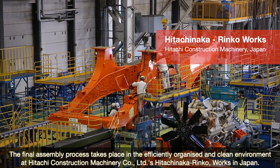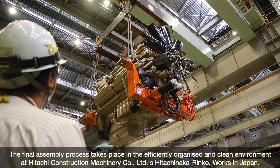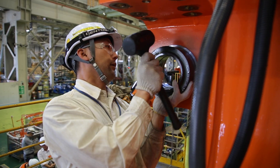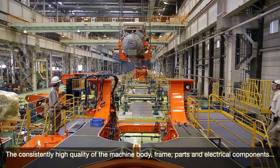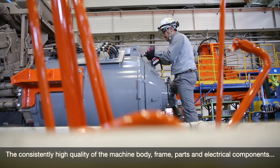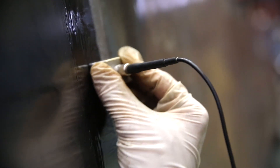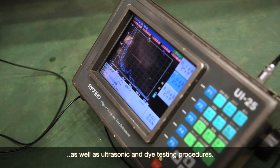The final assembly process takes place in the efficiently organised and clean environment at Hitachi Construction Machinery Co Ltd's Hitachi Nakarinco Works in Japan. The consistently high quality of the machine body, frame, parts and electrical components is guaranteed thanks to thorough checks of the welding, as well as ultrasonic and dye testing procedures.